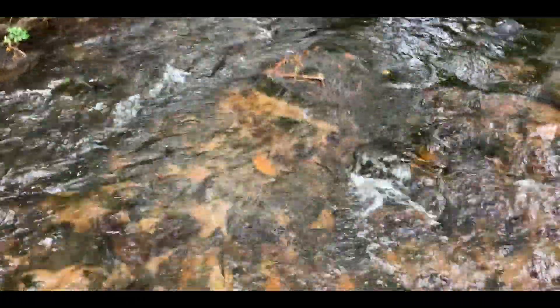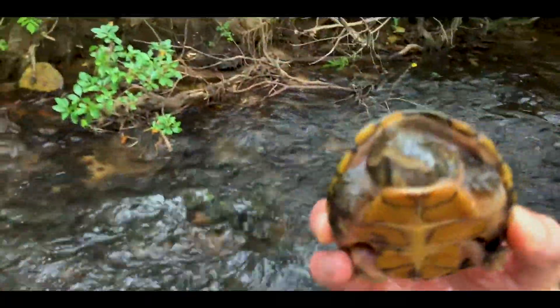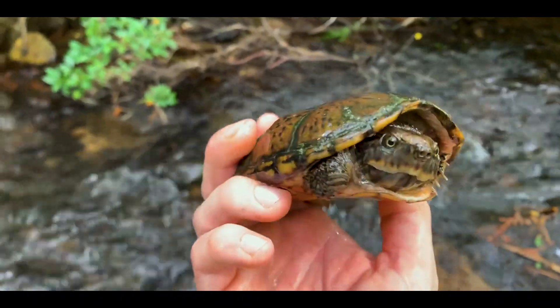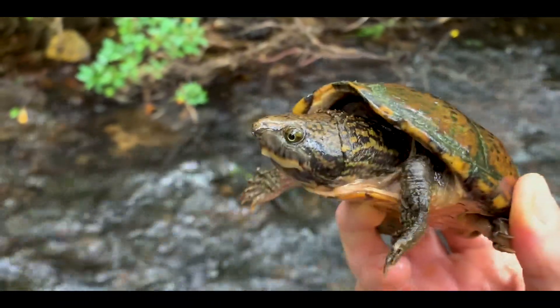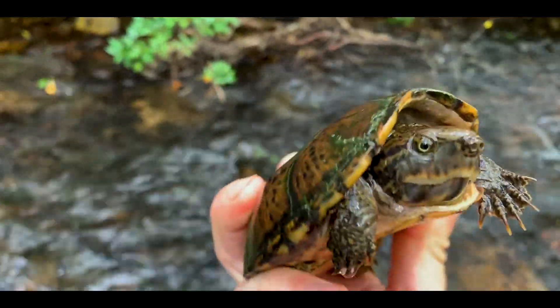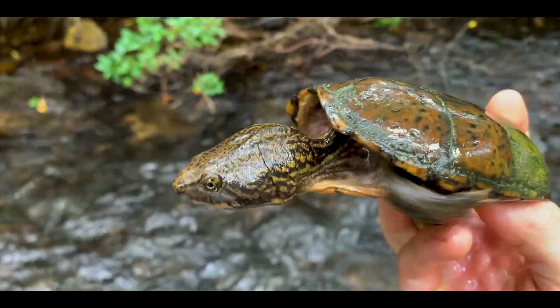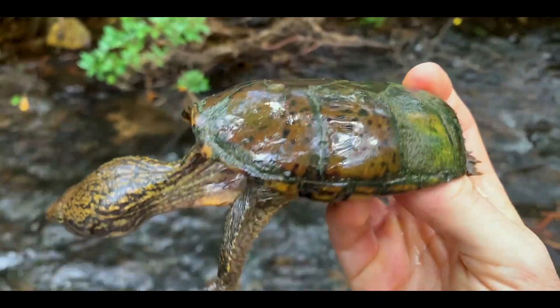After about an hour hike in, my first striped neck musk turtle in this creek — really stoked. Let's get a closer look. That is a pretty old girl, and you can see they look a little different than the ones from Alabama. These tend to be a little darker, a lot more orange as opposed to the yellow you see on the ones in eastern Alabama. Really pretty turtles — really hard to beat a good old striped neck musk turtle.